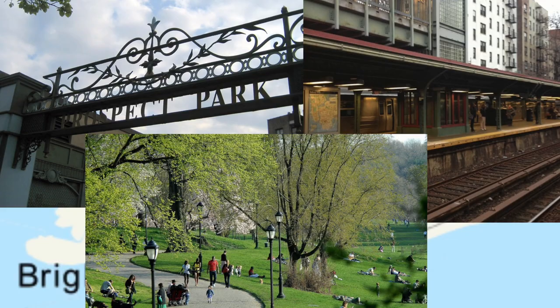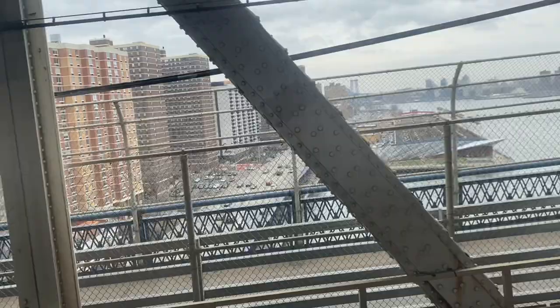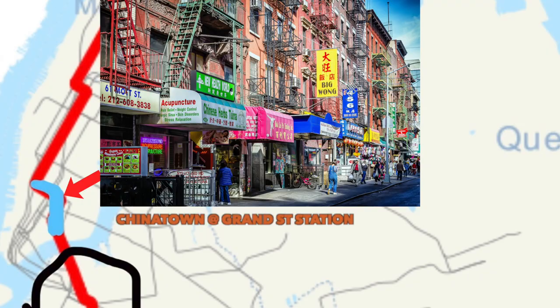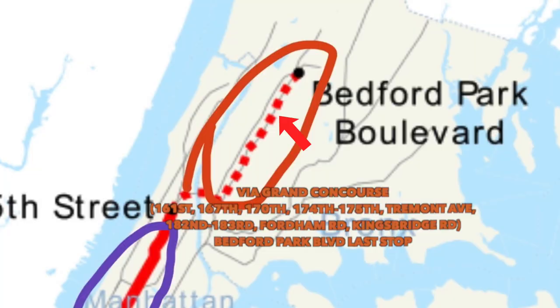The B train in Brooklyn is expressed from Brighton Beach all the way to Prospect Park, then goes downtown giving you a view of the Manhattan Bridge where you'll see the Williamsburg Bridge and the projects. Then it goes express on 6th Avenue, local on Central Park West, and at 145th Street it either terminates or goes to the Bronx up to Bedford Park Boulevard. This train is pretty irrelevant since it doesn't run late nights or weekends and has trains to replace it. 3 out of 10.